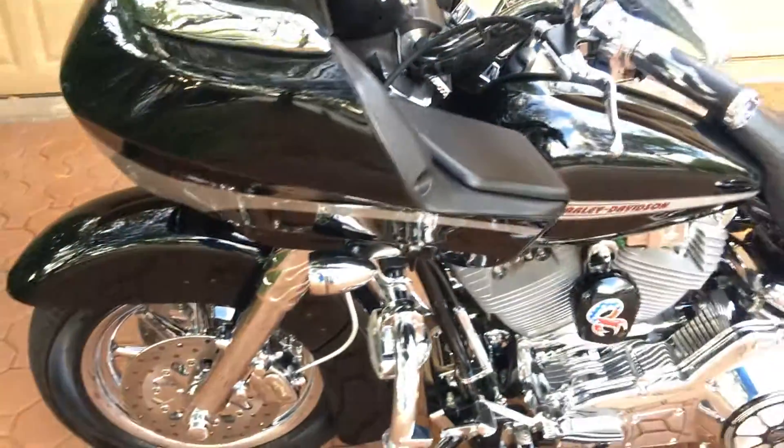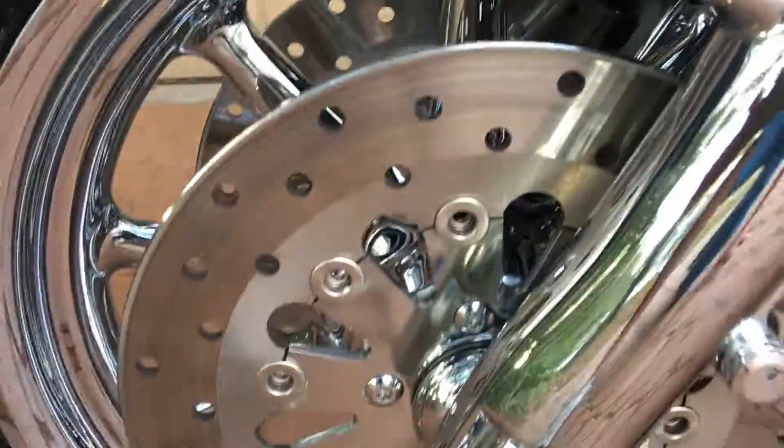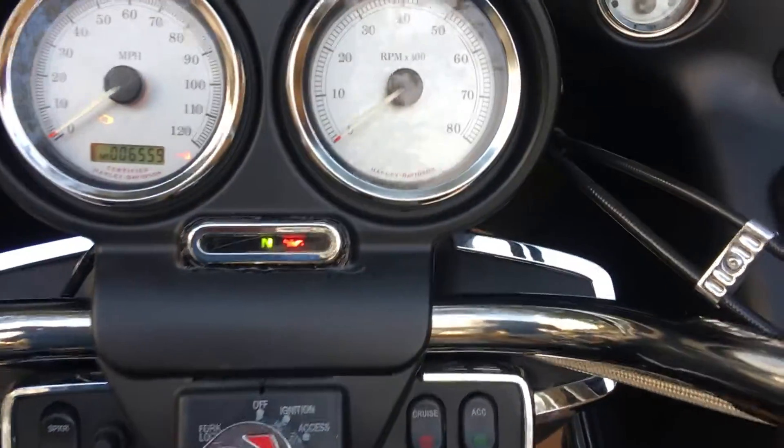I guess you get the gist of it now. I've put a bunch of pictures up here. This bike is just awesome — from front to back, from head to toe, it's absolutely immaculate. This man has spent at least $10,000 on this motorcycle. If you're looking for one, here it is. I'm going to go ahead and start it up for you — it runs and rides and drives to perfection. It only has 6,500 miles on it and it sounds amazing.